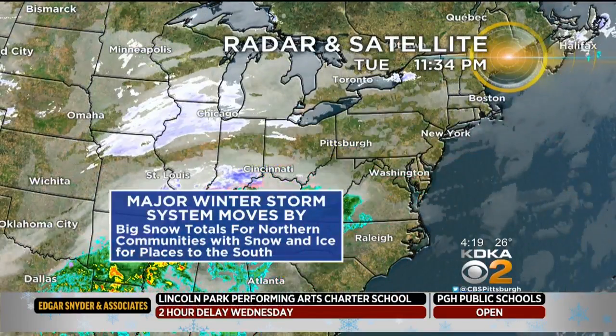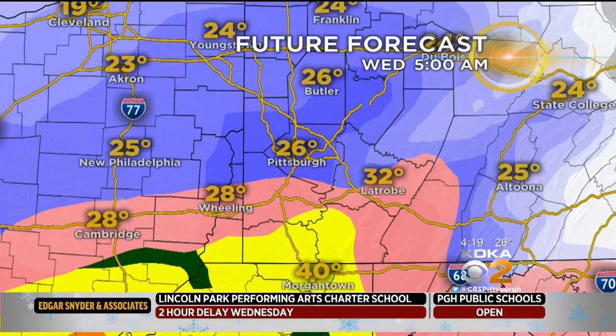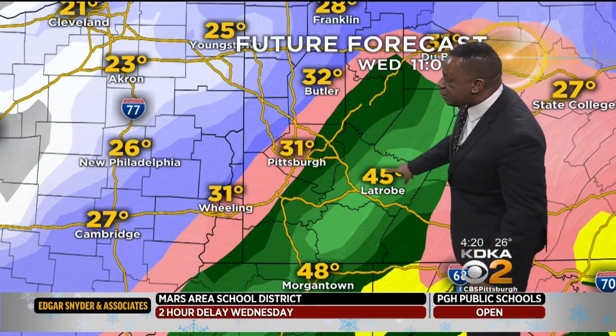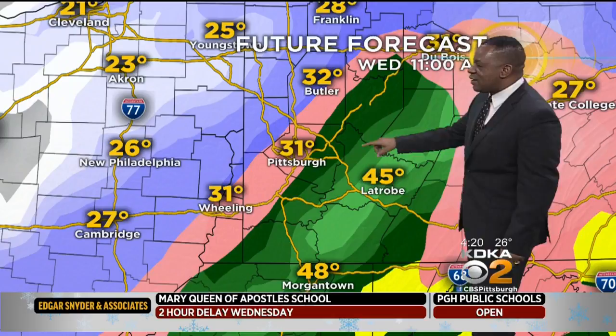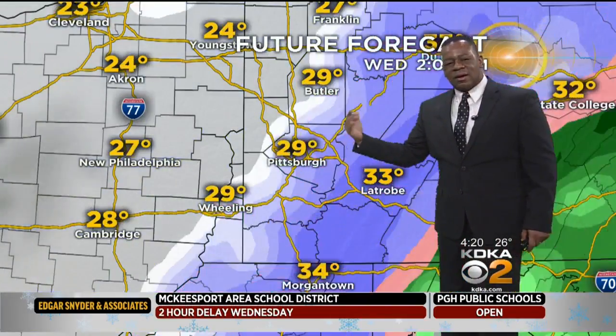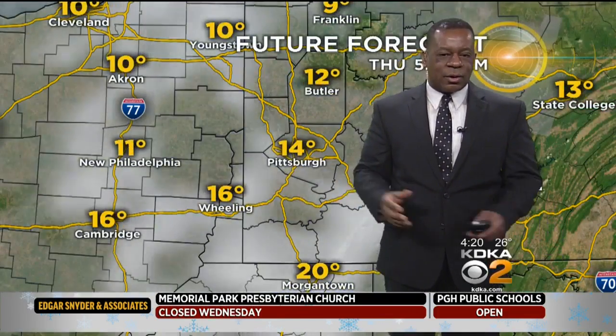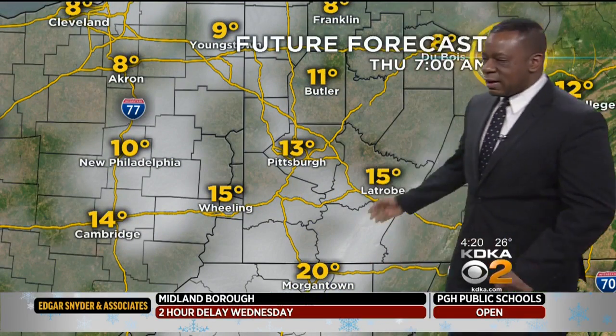Overall, this major system is going to continue to slide through our area, bringing with it that chance for snow and some ice. Look at temperatures — that's the important thing. Morgantown area right around 40 degrees, but 32 in Latrobe, Wheeling at 28. Most of the day we will see temperatures like that, but notice Latrobe — they jump up to about 45 degrees at about 11 o'clock this morning, with Pittsburgh still at 31. All the snow is out of here by about two or three o'clock, and the rest of the day we'll turn cold as we're heading into the overnight hours.